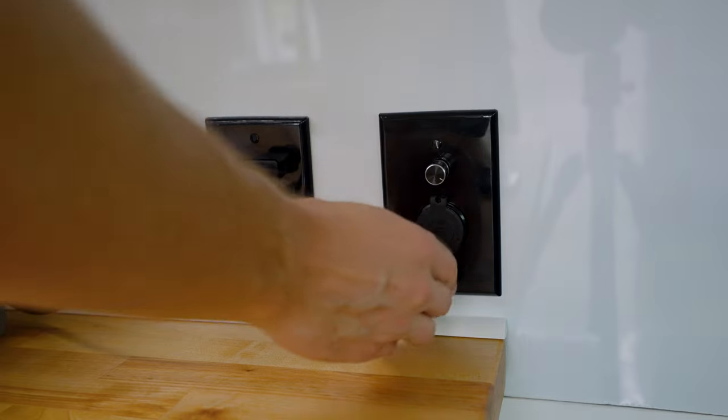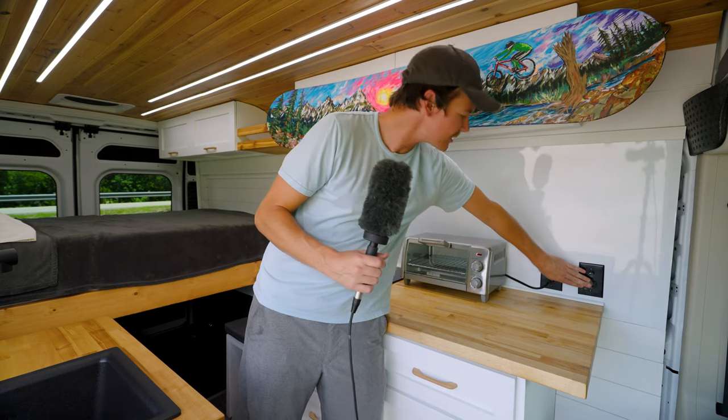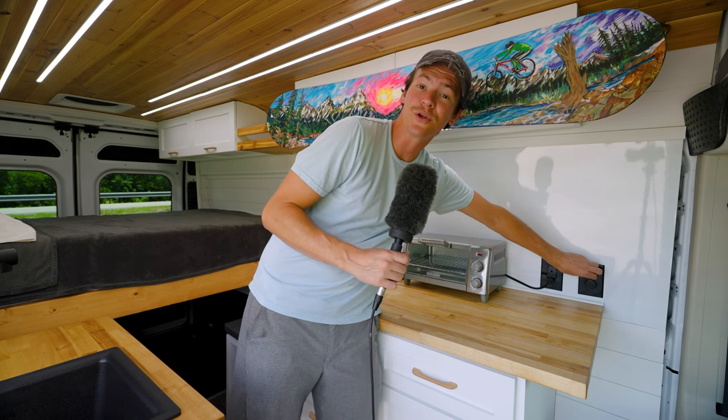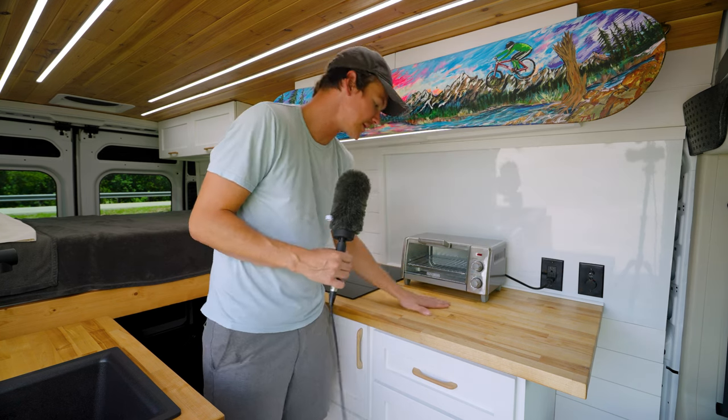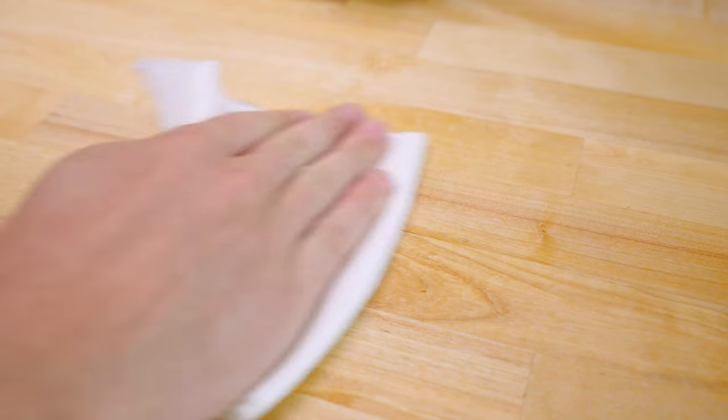Here you have your 110-volt outlet along with a USB outlet — I use that for charging phones and such. And a light switch here for your cooktop light. I really like this butcher block countertop; it came out really nice and I finished it with a Rubio Monocoat, so it's got a really durable and protective finish on it.